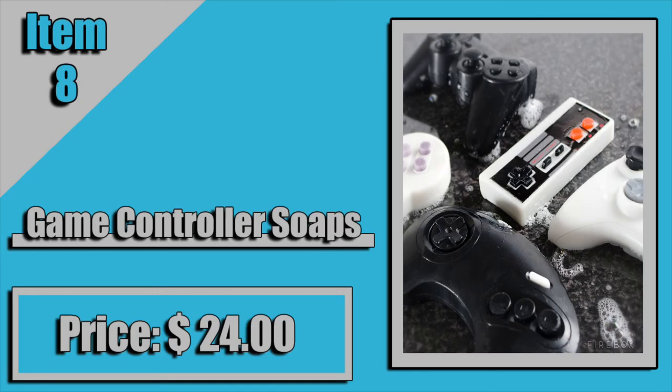Next, we have a Mario question mark block light. This is one of my favorites on the list, because anybody who's played Mario knows what a question mark block is — you jump, you hit Mario's head on the question mark, and you either get a mushroom, a power flower, or whatever else. This light goes perfect in any game room, whether it's retro, modern, whatever. It comes in at $69. I think that's a fair price. You guys should definitely go check it out if you have a game room.